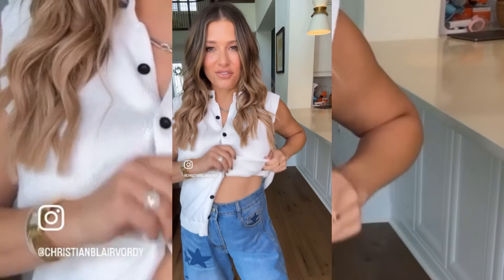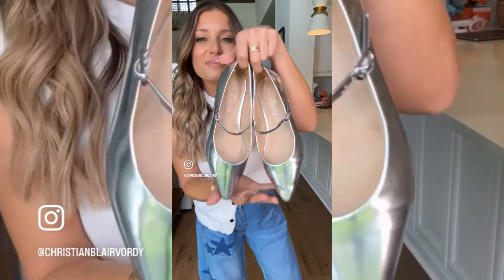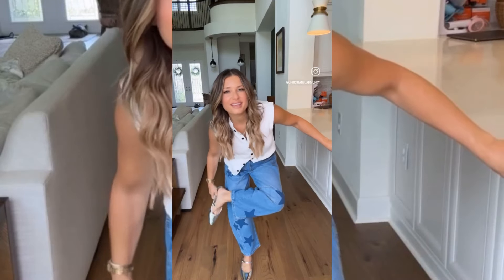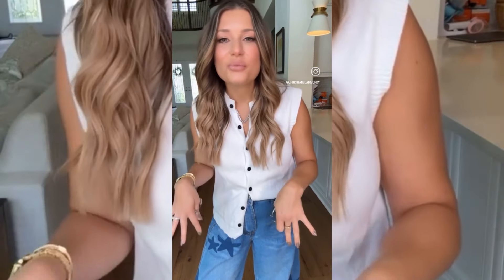I buttoned just three buttons here in the front and tucked one side under my bra. I'm going to pair this back to my silver flats. Being 5'2", I love a pointed toe — I feel like it just really helps elongate my legs. I'm not that much of a silver girl, but we're doing silver shoes, so we're going for silver.